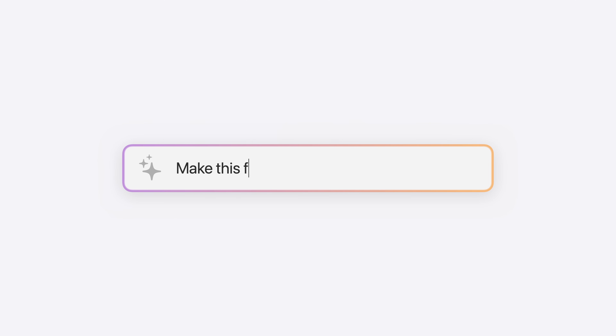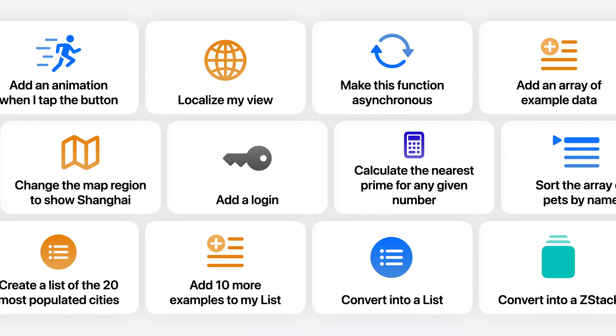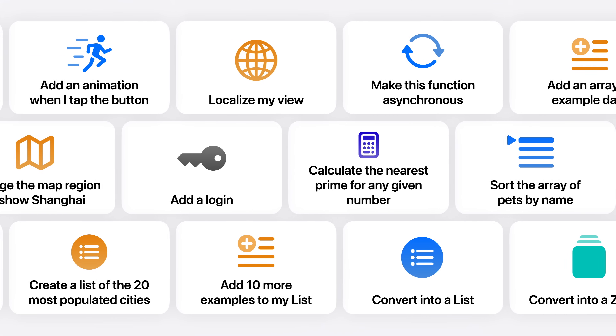Building an app is more than just typing code — it's about transforming entire ideas into code, and the easiest way to do that is with natural language. So we created a larger and more powerful model that runs in the cloud. Introducing Swift Assist, a companion for all your coding tasks. Swift Assist can answer your coding questions and help with tasks like experimenting with new APIs, so tasks like exploring new frameworks and experimenting with new ideas are just one request away.